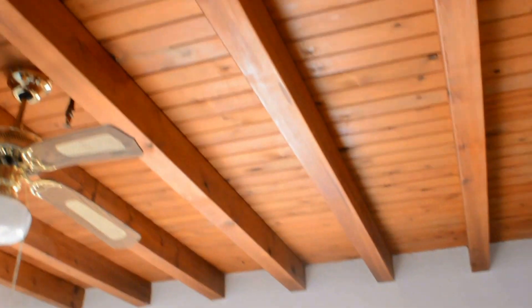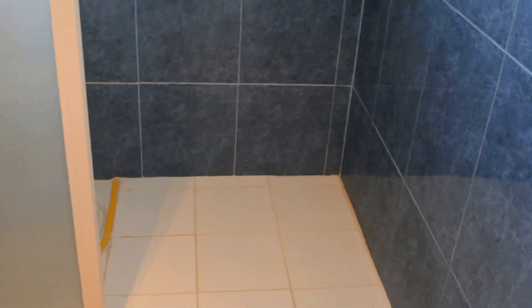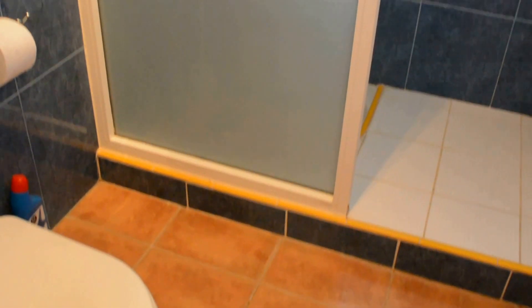The master bedroom has windows facing over the pool. It's got a good-size shower room ensuite with a big walk-in shower and glass screen.